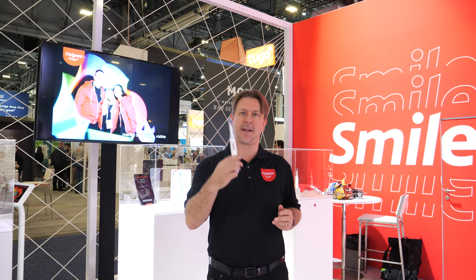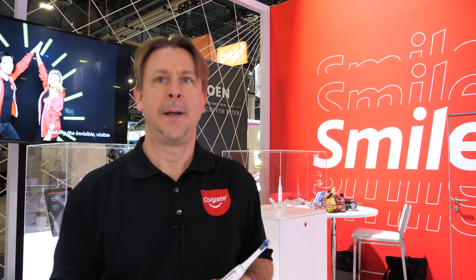CES has been a very important launch for us — it's our first one ever, actually. We've had quite a successful one and we're very proud of the effort the entire group has put together to get here. There's a lot of science behind the development, and there have been collaborations with many experts in the industry, technology partners, and Colgate researchers. It's been a truly collaborative effort across a great number of groups.